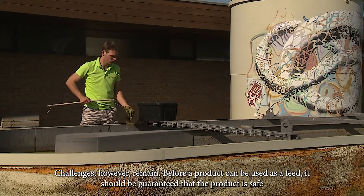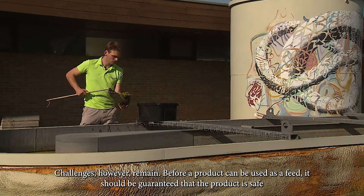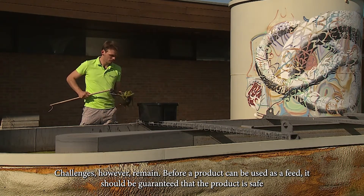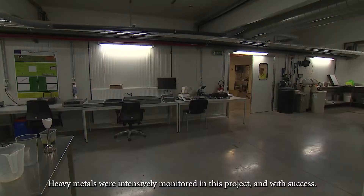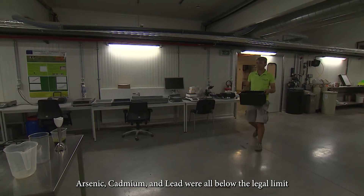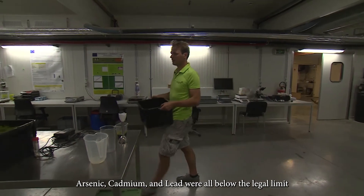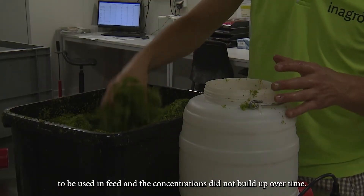Challenges, however, remain. Before a product can be used as feed, it should be guaranteed that the product is safe. The heavy metals were intensively monitored in this project, and with success — arsenic, cadmium, and lead were all below the legal limits to be used in feed, and the concentrations did not build up over time.